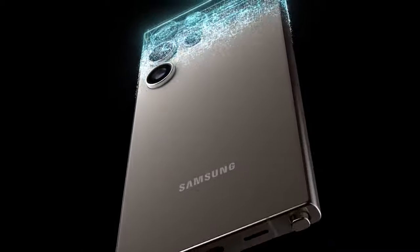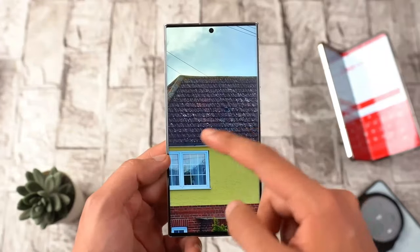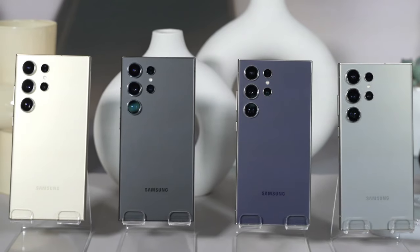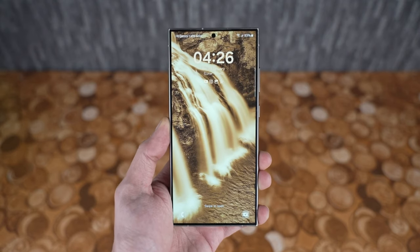So why settle for mediocrity when you can embrace perfection? The S24 Ultra isn't just a phone — it's a testament to human ingenuity, a beacon of excellence in an ever-evolving world. As you hold this device in your hands, remember: you're not just holding a phone, you're holding the future. So go ahead, seize the moment, and experience the extraordinary. The choice is yours.